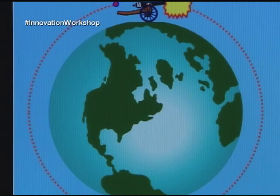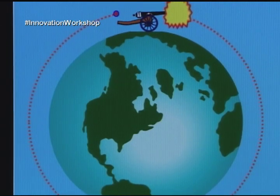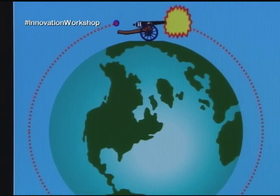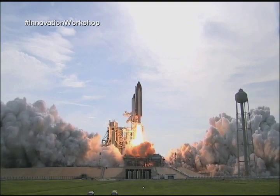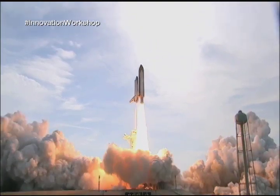Newton postulated that if you could fire the cannonball fast enough, the cannonball would drop towards the Earth at the same rate that the Earth is curving around, and therefore the cannonball could go all the way around the Earth and come back up the other side and hit the cannon from the other side. So what goes up doesn't always come down.